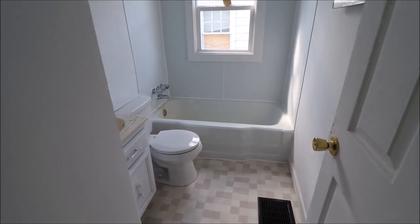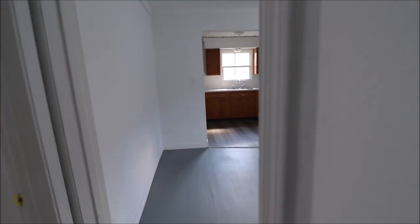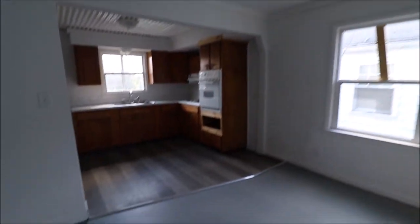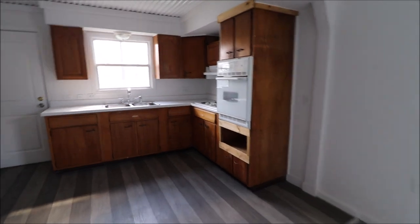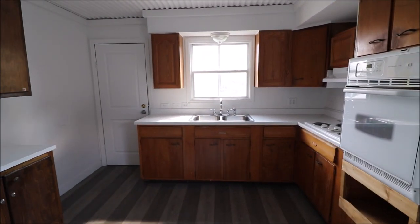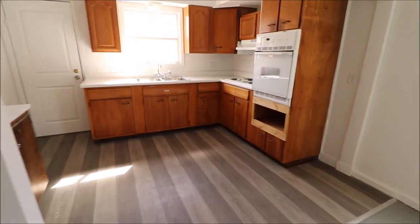First full bathroom. And we do have a second full bathroom in here as well. Dining room — wood floors flow through the dining room into the master bedroom here. Good-sized dining room, does have an overhead light. And then kitchen with a good amount of cabinet space. Cooktop and wall oven here, and a fridge could be provided if you wanted one.